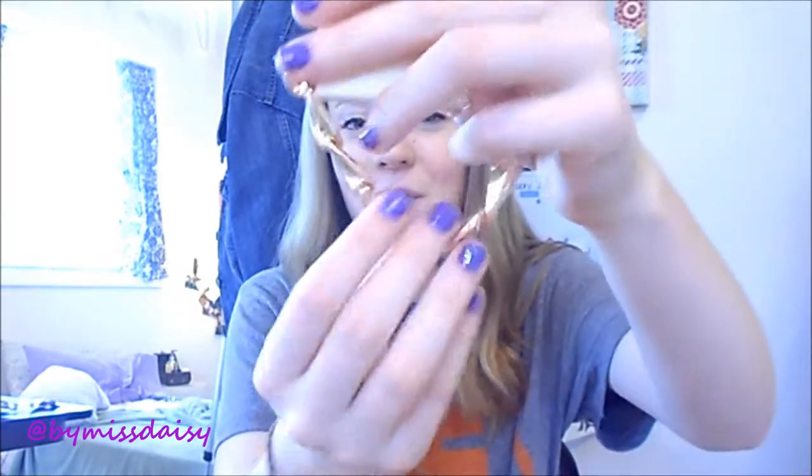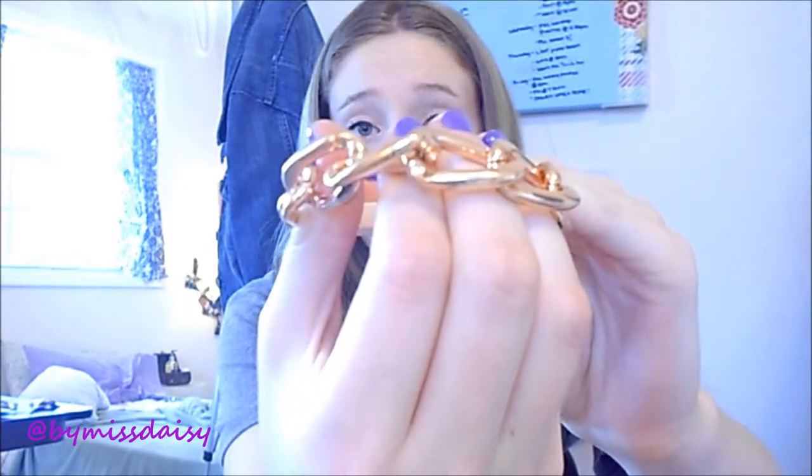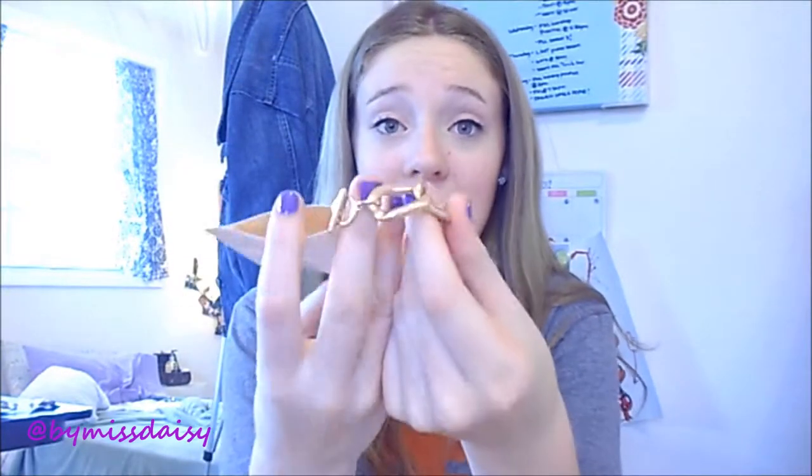The next thing that I got was probably my favorite find of the entire shopping trip, and this is this super super cute rose gold bracelet. It is so pretty. I love it so much. It was $4.80 and it feels like it's made really well.